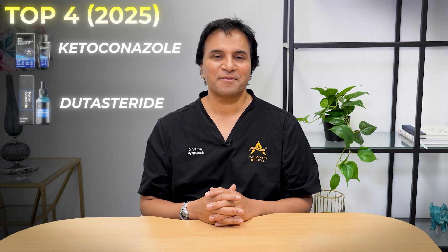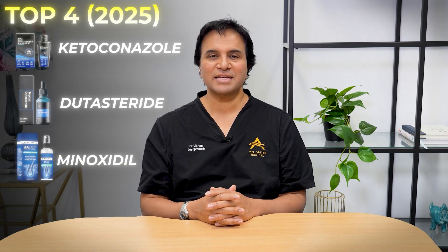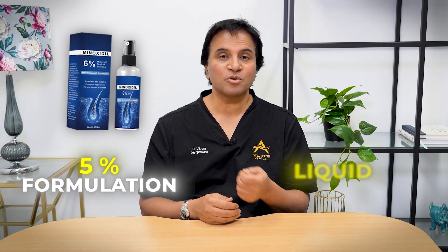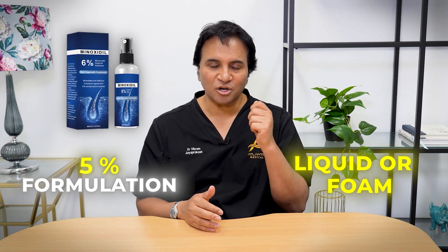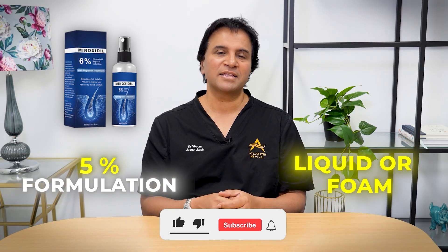Number two on my list is minoxidil. Minoxidil has been great — it's stood the test of time, been around for the last 25 to 30 years, and is freely available over the counter. Topical minoxidil generally comes in a 5% formulation, as a liquid or foam applied to the scalp. It has good data to support its effectiveness and acts as a stimulant to encourage hair growth — basically telling the hair to grow.